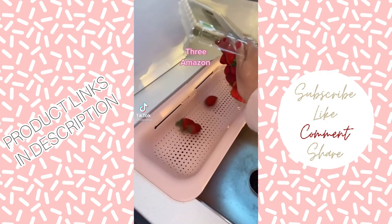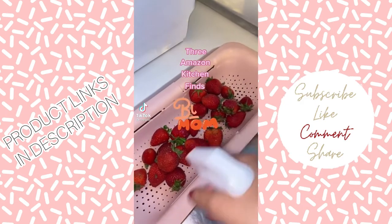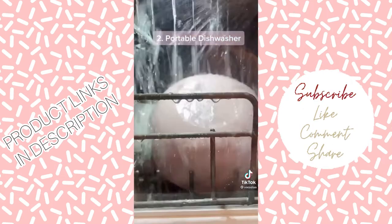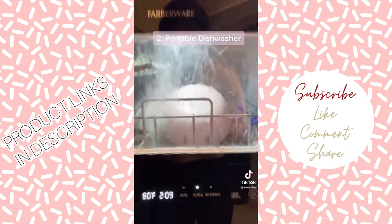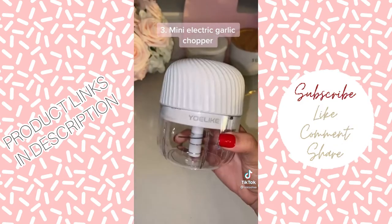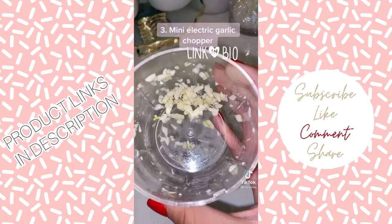Here are three Amazon Kitchen Finds that make my life easier as a busy mom. One, this super convenient strainer that goes above the sink. Two, this portable dishwasher — it's small but it helps. And lastly, the small electronic chopper. I always use it to mince garlic because I don't have time.